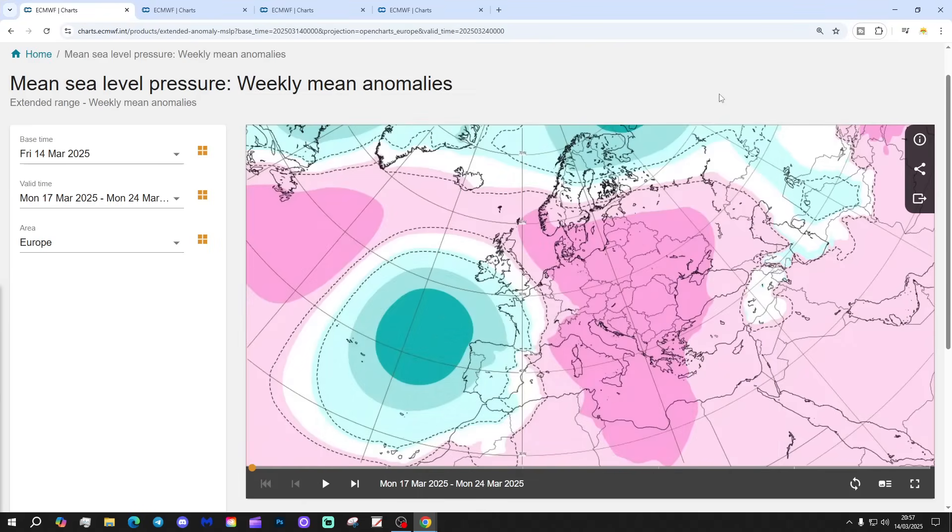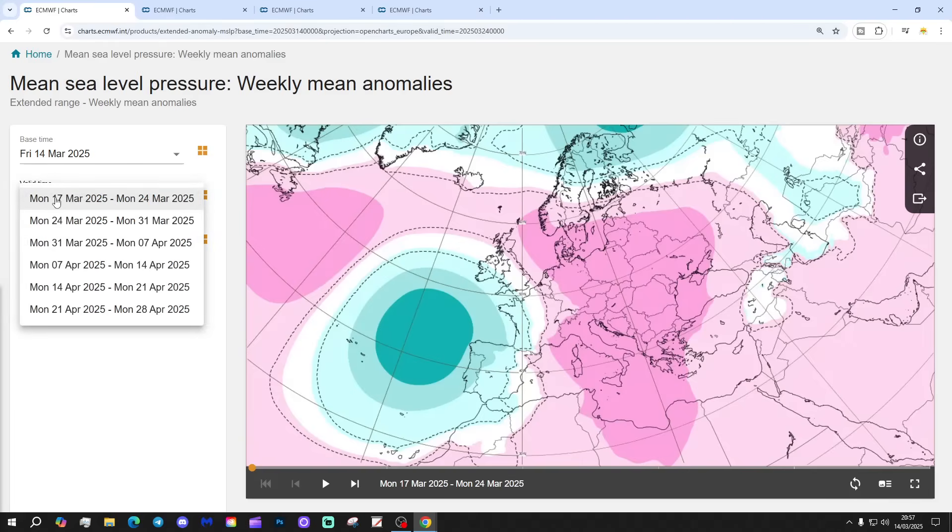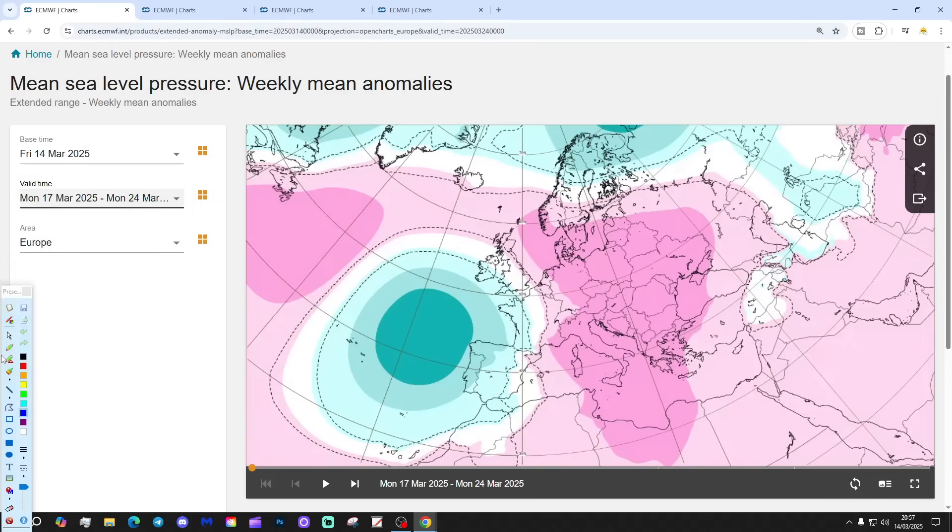This update is going to get us to the 28th of April - virtually to the end of April. But let's not get ahead of ourselves; let's look at week one first of all, which is next week, the 17th to the 24th of March.